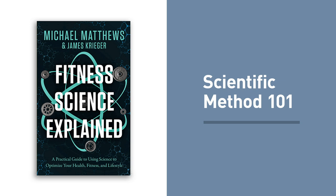This episode is special because it is one of the chapters of my newest book — newest audio book in this case, but it's also available in digital and hard copy formats as well. It is called Fitness Science Explained, and you can get it right now at fitnesssciencebook.com.